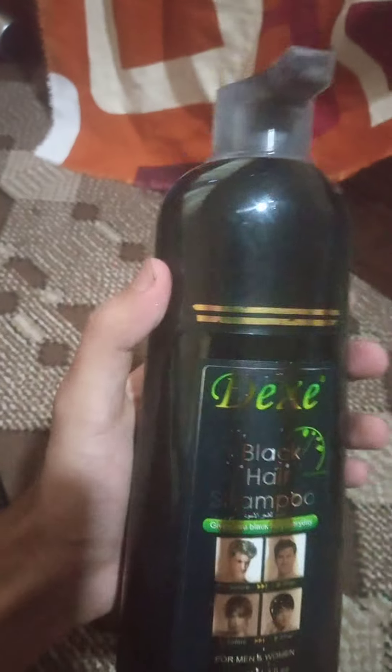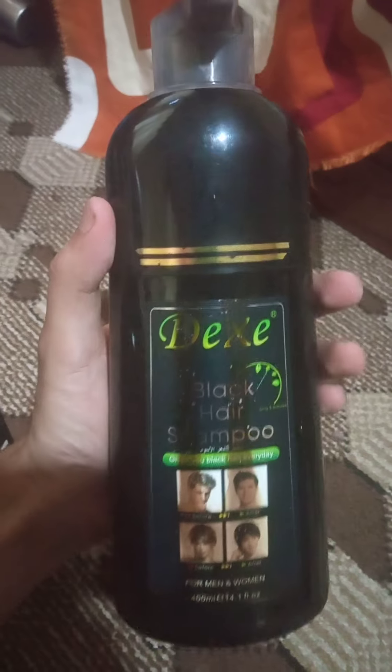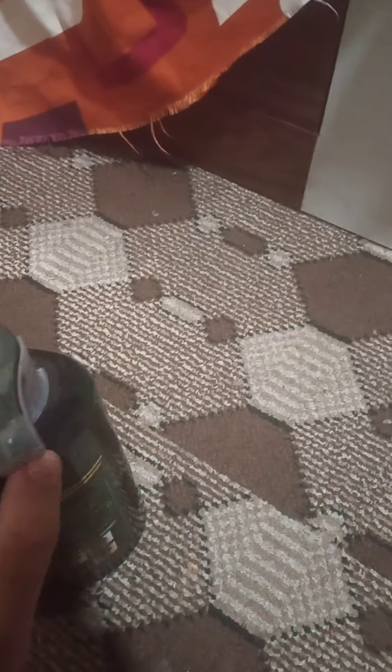Hello, this is a review of the DEXE shampoo sample. I bought it for nearly 500 Nepalese rupees, which costs around 300 Indian rupees. I bought it online — it was worn out and looked like it had already been used. But I want to talk about its quality on this video, so I used it.